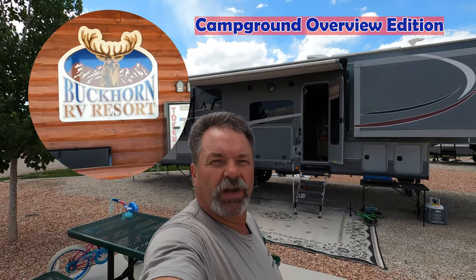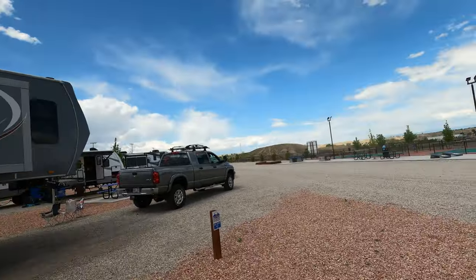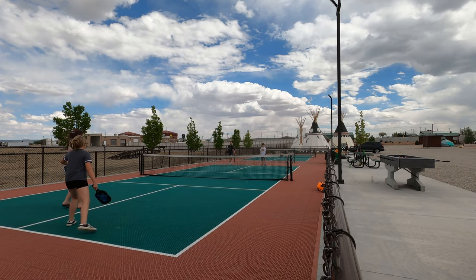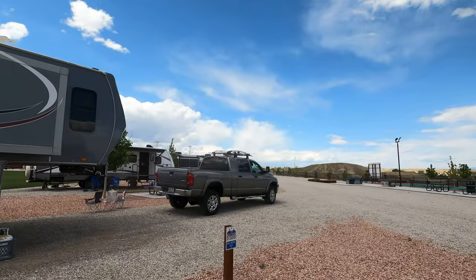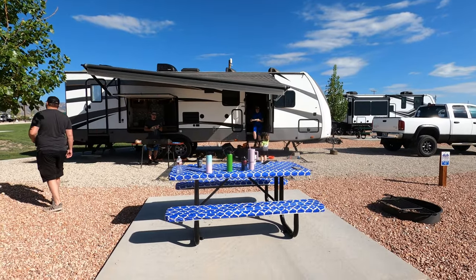We've made it here to the Buckhorn RV Park and Resort in Huntington, Utah. This is a really nice park. Three of my grandkids are over there playing pickleball. We got Zach and Erica set up right next to us. Where did Erica get this little cute picnic setup?